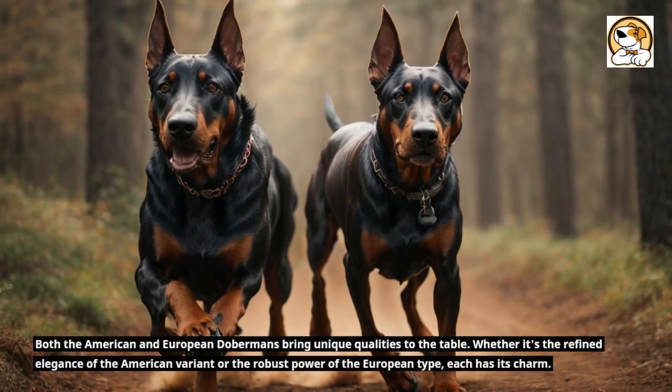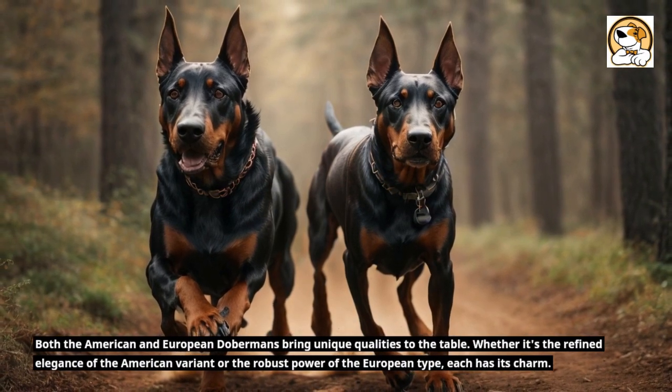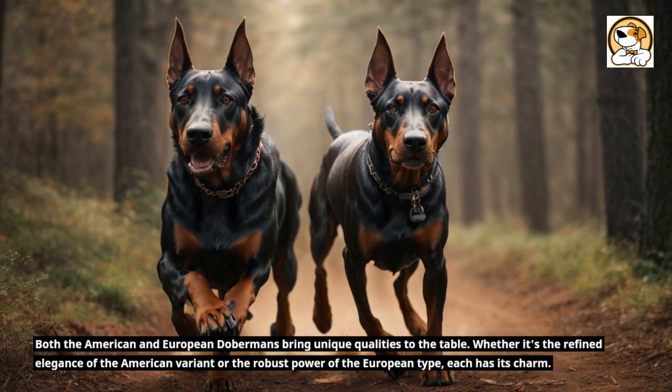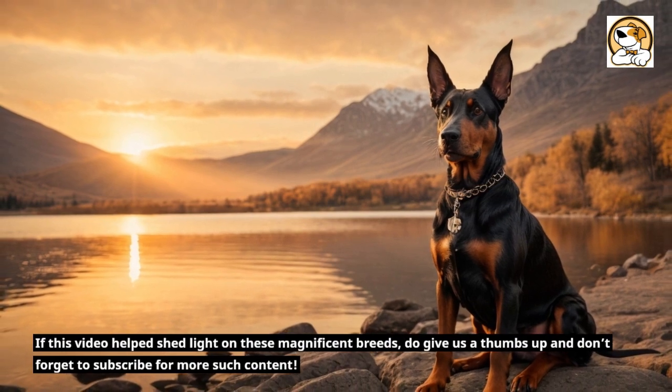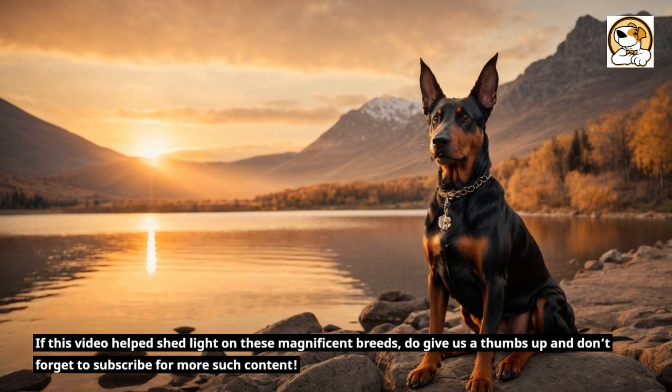Both the American and European Dobermans bring unique qualities to the table. Whether it's the refined elegance of the American variant or the robust power of the European type, each has its charm. If this video helped shed light on these magnificent breeds, do give us a thumbs up and don't forget to subscribe for more such content.